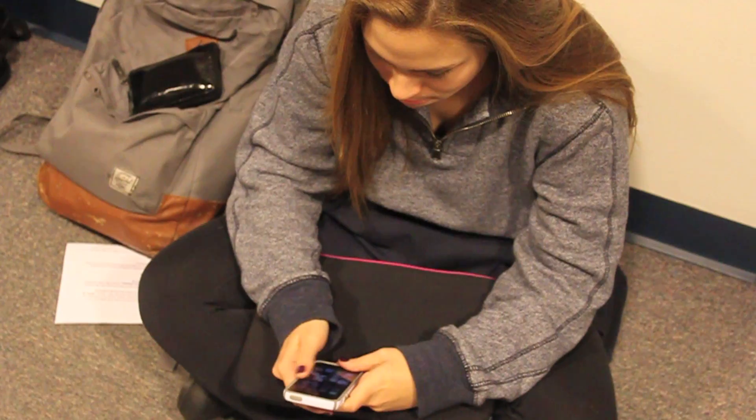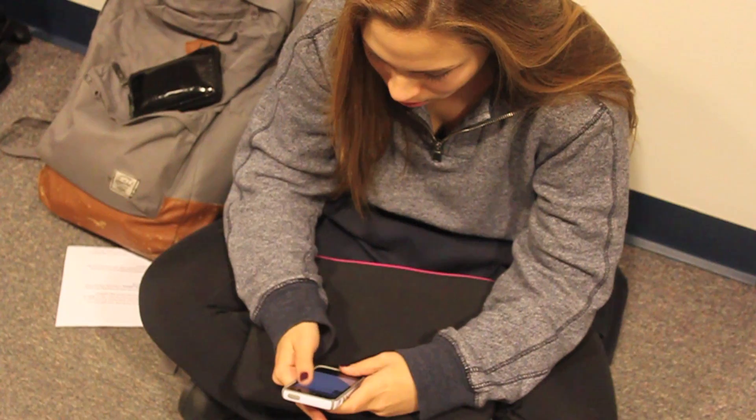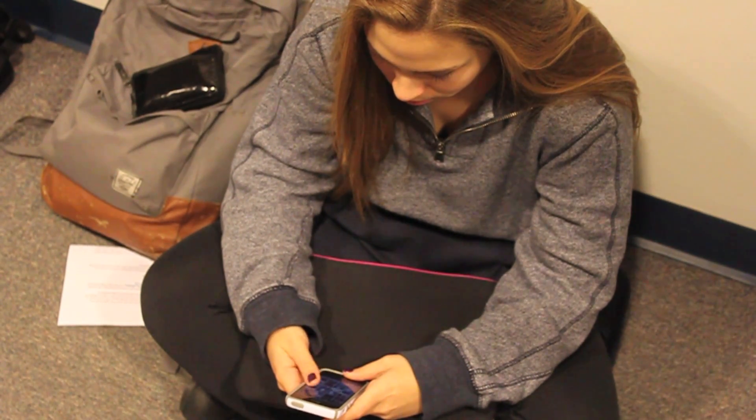We are going to be able to sign into school using our phones. We realize that students are always on their phones, so why can't a check-in system be on their phones too? I have my phone on me at all times — I don't leave Nightingale without my phone, and I don't enter Nightingale without my phone.